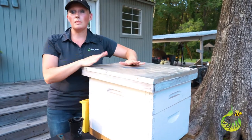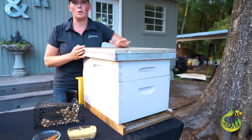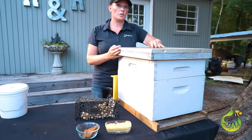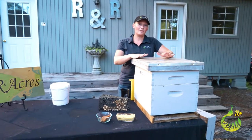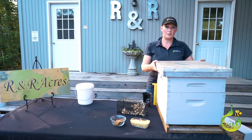You will not see me using any boardman or entrance-style feeders because I really think that promotes robbing. If you're not for the plastic piece and want something more permanent, there are a couple more options.